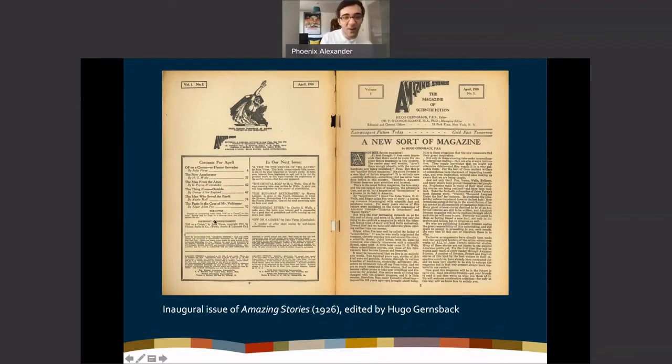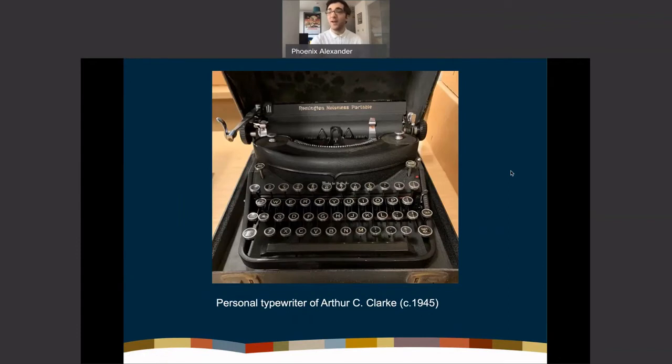Gernsback aimed to combine the scientific romance or adventure story of the 19th century with a forward-facing narrative engagement with scientific developments. The table of contents has some big names — Edgar Allan Poe, H.G. Wells. I always find it fascinating to read the editorial introductions: science fiction is a fairly small community, and reading them gives you a sense of the context in which you'll receive the stories and what the magazine's intervention is.